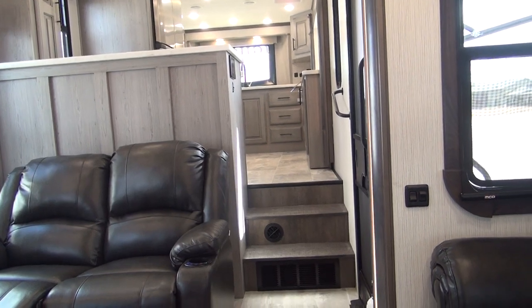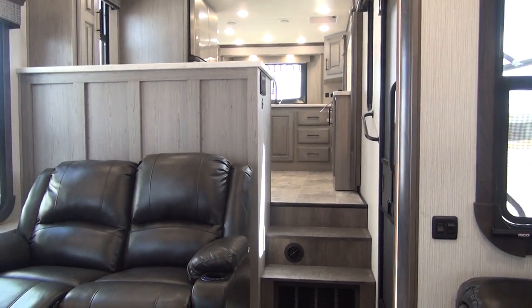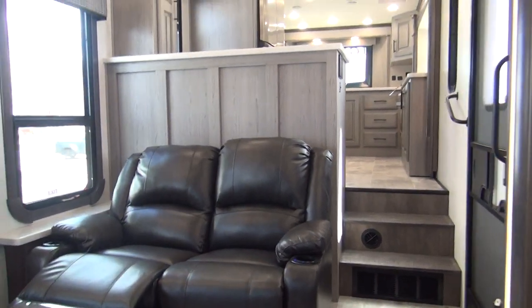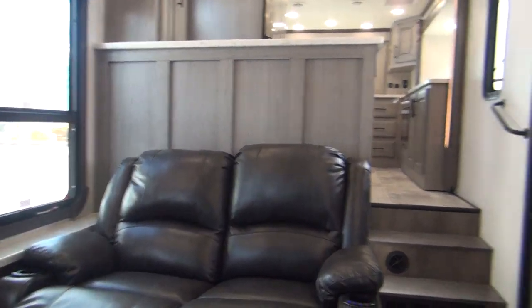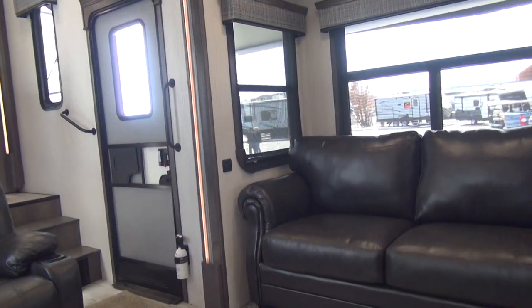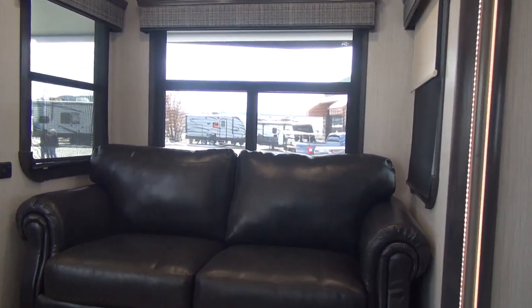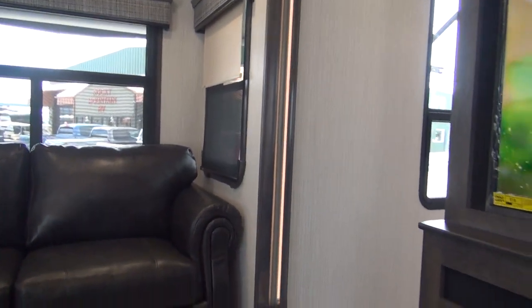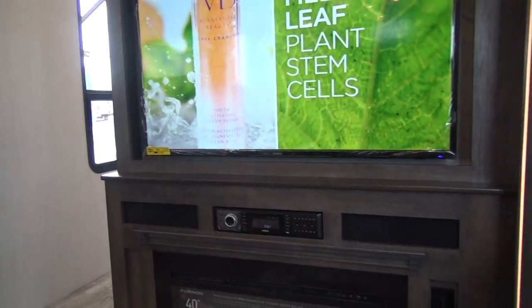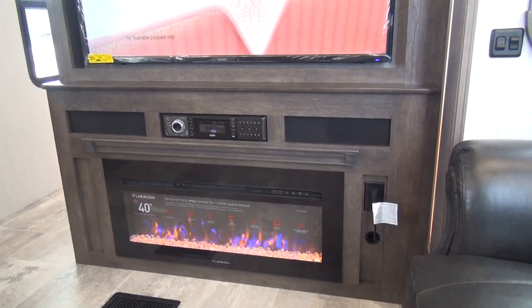The 2,900 pounds up on the nose means this unit will get up into that 15,000 to 16,000-pound range by the time you get it loaded up down the road, but you are going to be in the tow rating for most one-ton diesel pickups with a single rear wheel. You do not have to go to duals on this particular unit in most circumstances — just check the tow ratings on your particular vehicle.